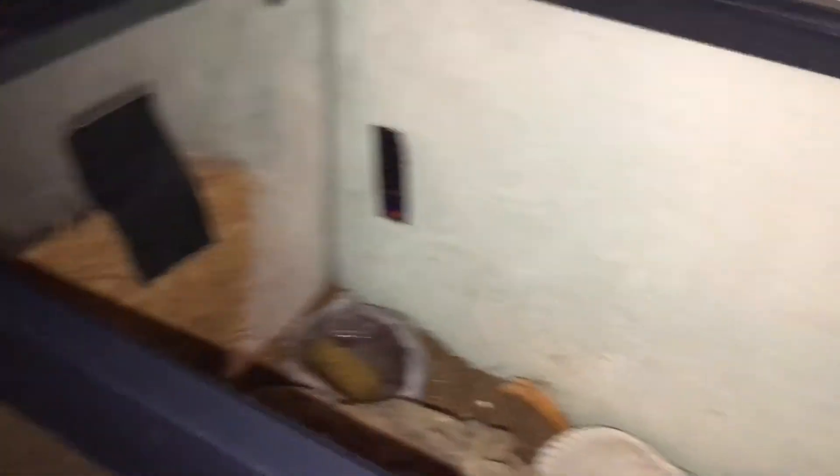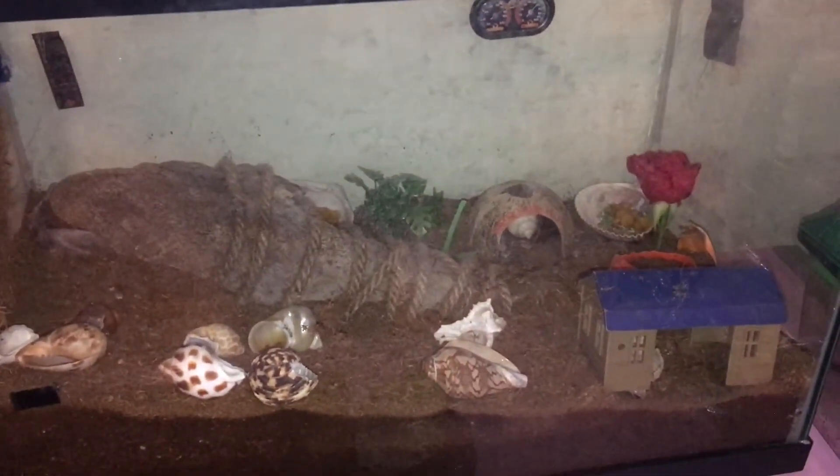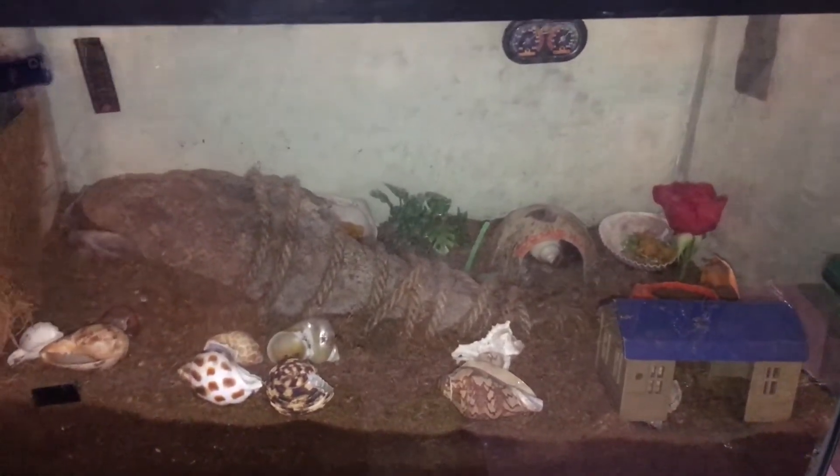Penelope climbs all the way to the top of the roof of the tank and then gets stuck there. I don't like her up there because she can't get down on her own and we have to help her.